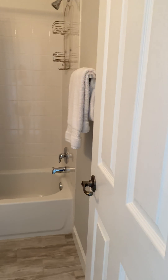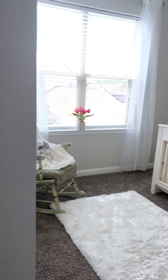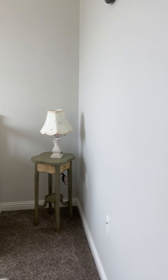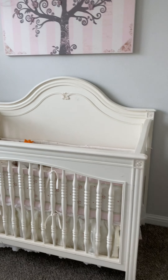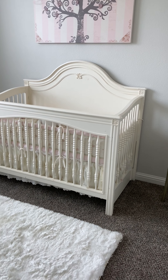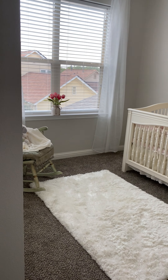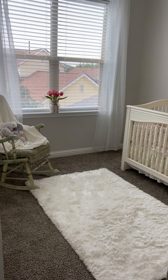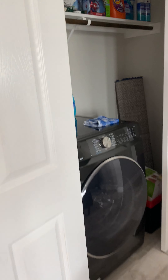We've got a bathroom here — guest bath. A little bedroom here, it's a small one with a little closet. I would say this room is maybe 9x9. Probably wouldn't fit much more than a full-size bed and a dresser in there. Washer-dryer connections are here directly off of the living room.